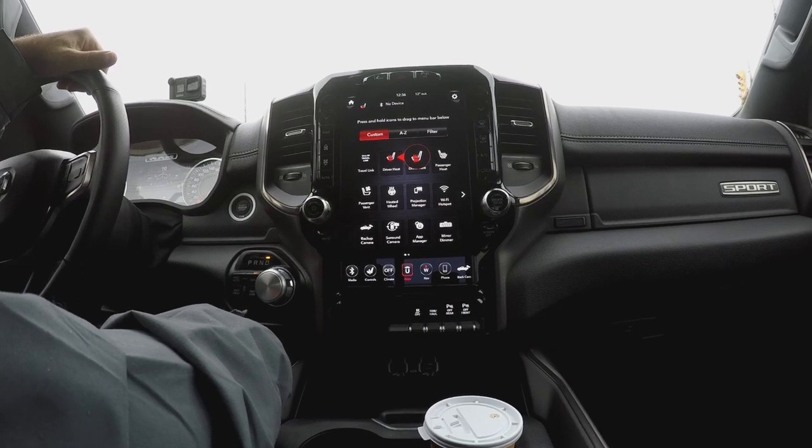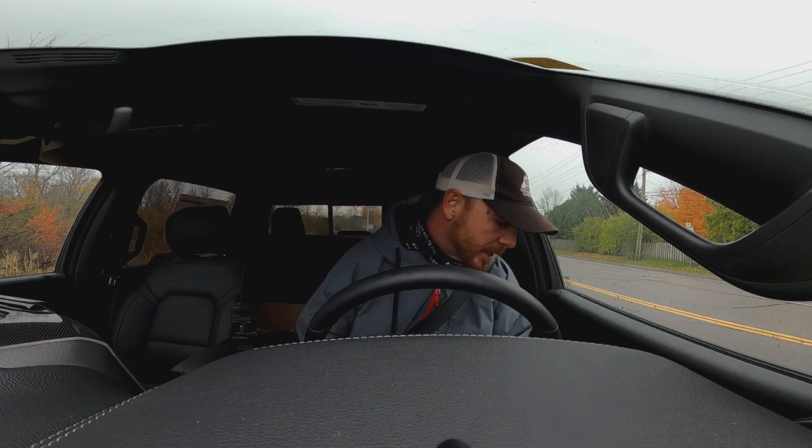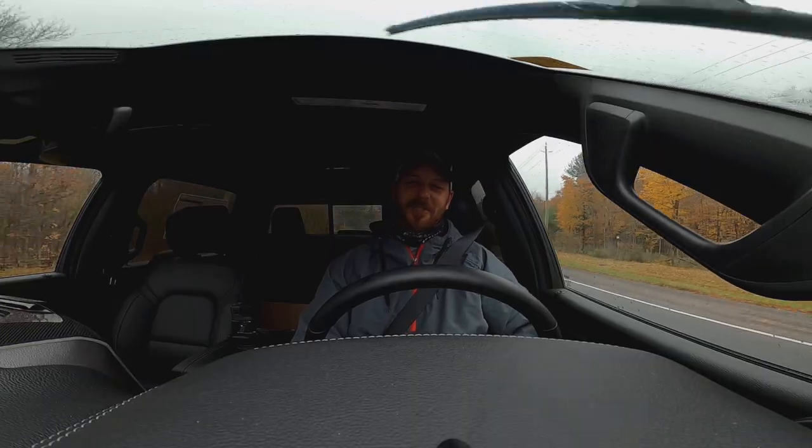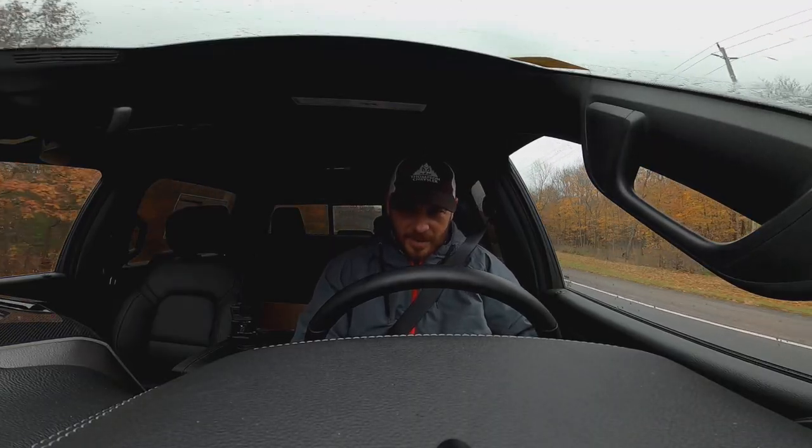Let's heat her up a bit. We'll jump on the 401 and I would like to try this cruise control settings because you know, it's what my truck doesn't have. I'm certainly not used to the feel of the tires. I'm sure she can drink a little bit more gas.